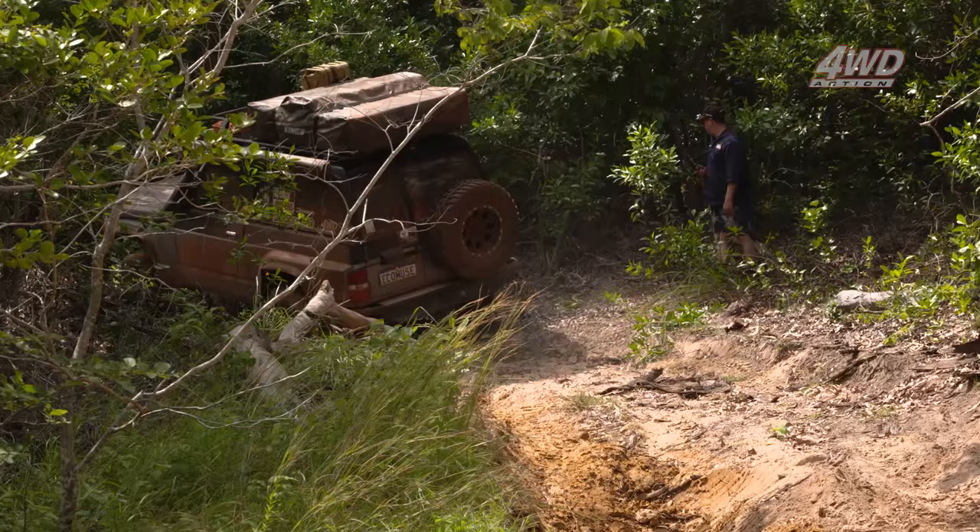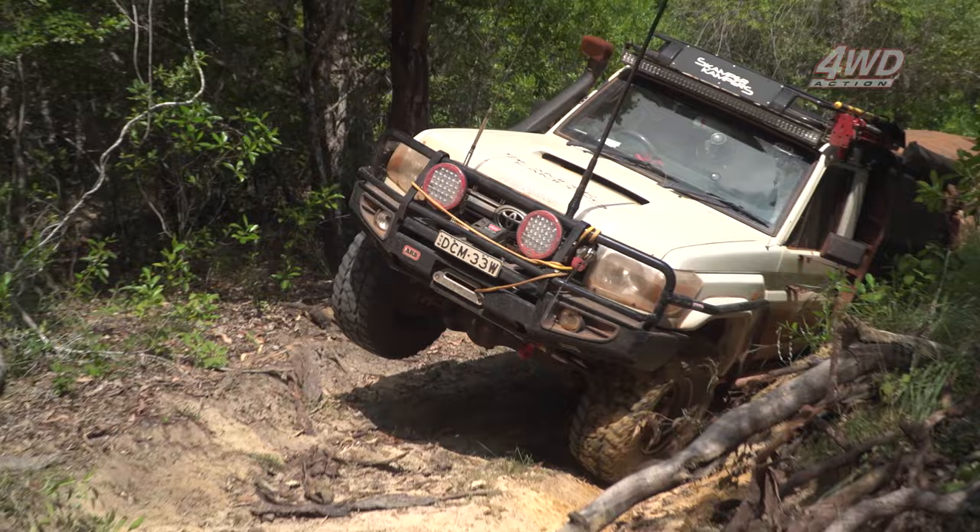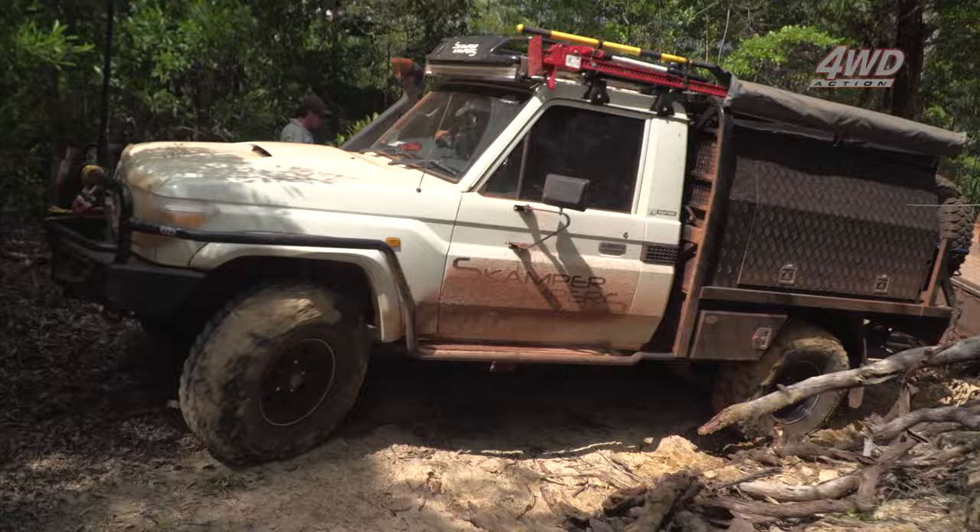This is going to be pretty tough for Dion — even though he's twin locked, he's got a terrible turning circle in that 79 and he's got to get the trailer around. You can see he's had the same issue with the front locker. This is the perfect example of needing a spotter, and Justin's quick on the scene to hold him up and avoid damage to the trailer.